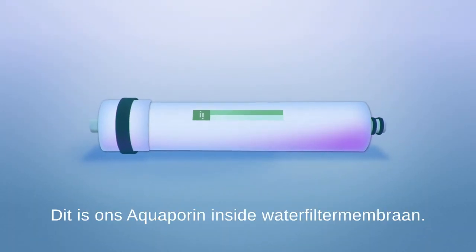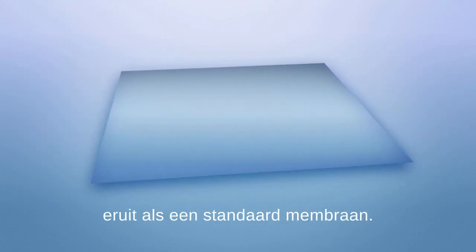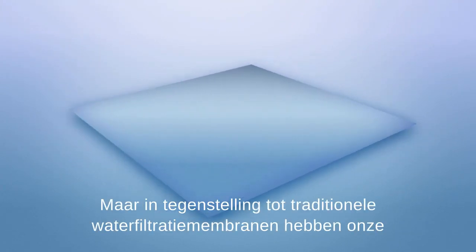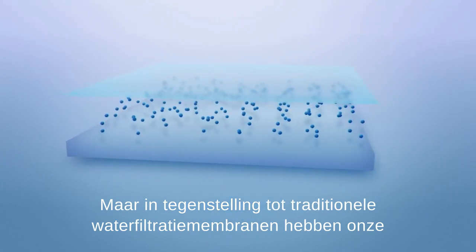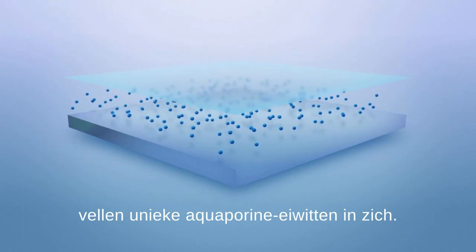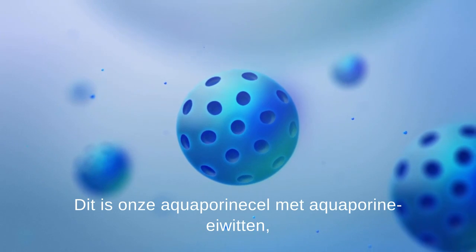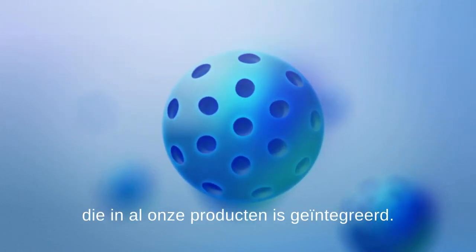This is our Aquaporin Inside water filter membrane. When opened and unrolled, it looks like a standard membrane. But unlike traditional water filtration membranes, our sheets have unique aquaporin proteins inside them. This is our aquaporin cell with aquaporin proteins, which is integrated into all our products.